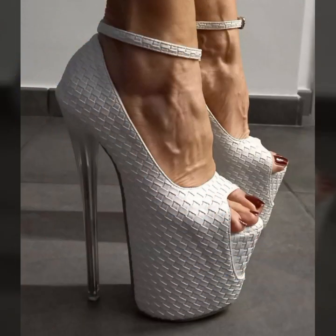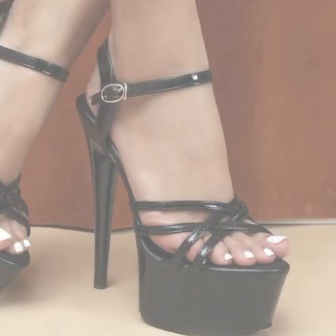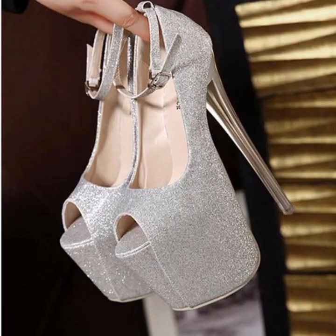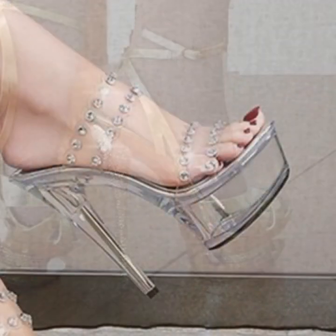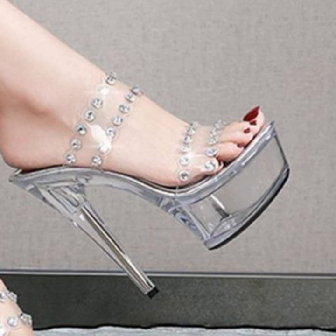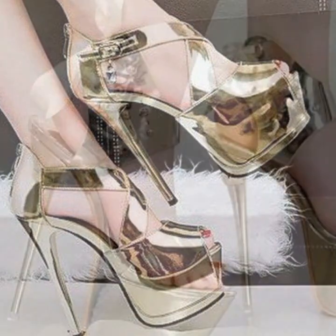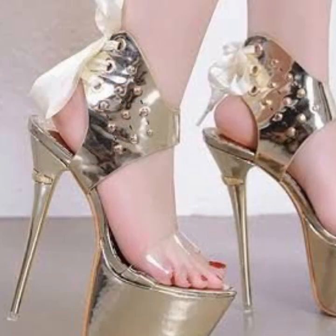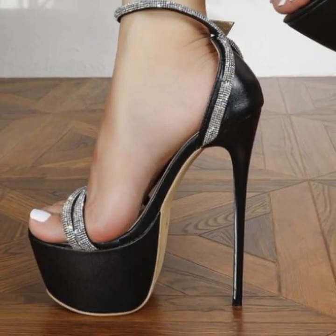Top designer ideas you can see in this video. Those ladies who like to wear such types of high heel designs can visit my channel and see more collections about high heels. If you want to buy these very beautiful and stylish heel designs, then I will tell you some useful names.